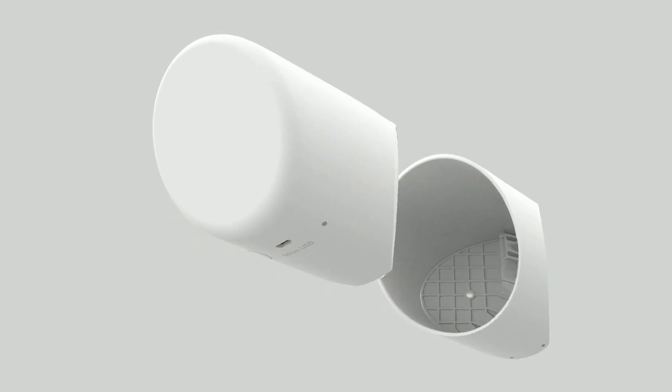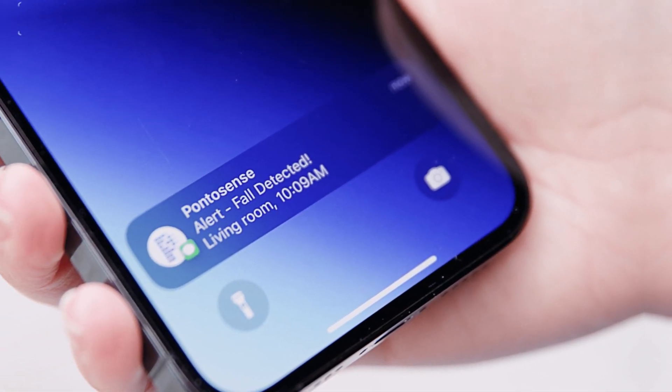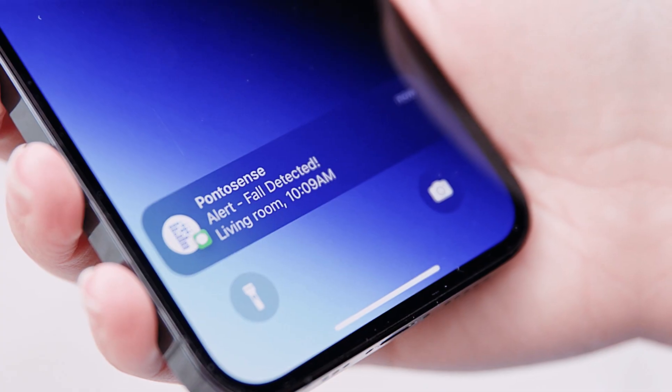No resident compliance needed, no maintenance headaches — just smart alerts that help your staff deliver better care more efficiently.